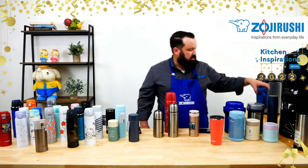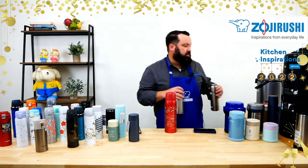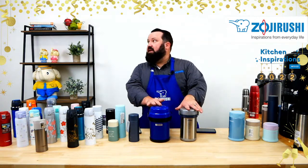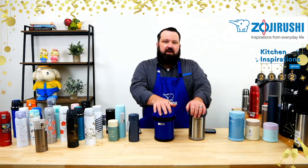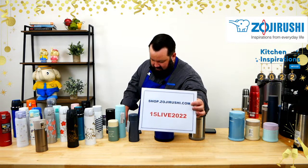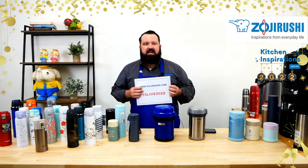Maybe your New Year's resolution is to eat more home-cooked food at work. Everybody hates rushing to the microwave at lunch or figuring out what to have. Here are some options that totally alleviate that problem. We have our bento boxes — this is the Mr. Bento in blueberry, also available in plum, black, and stainless. Go to shop.zojirushi.com and use promo code 15LIVE2022 at checkout to save 15% on all of this — 15% off, can't beat that deal.